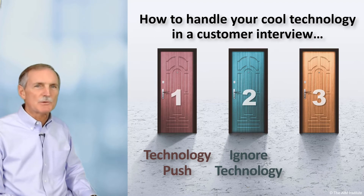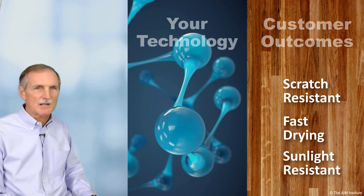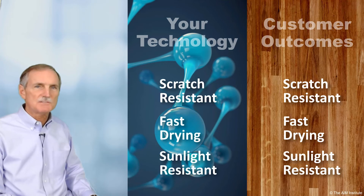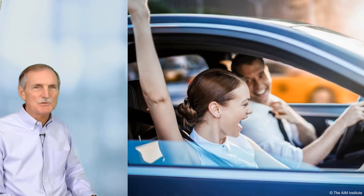With door number three, you test your idea silently. That is, you don't mention your technology, but rather focus your interview entirely on the customer's desired outcomes. After the interview, check if your new technology is a good match for the top customer outcomes you heard. If it is, you have unbiased evidence for using your technology. Otherwise, you need to find a different technology for this market.